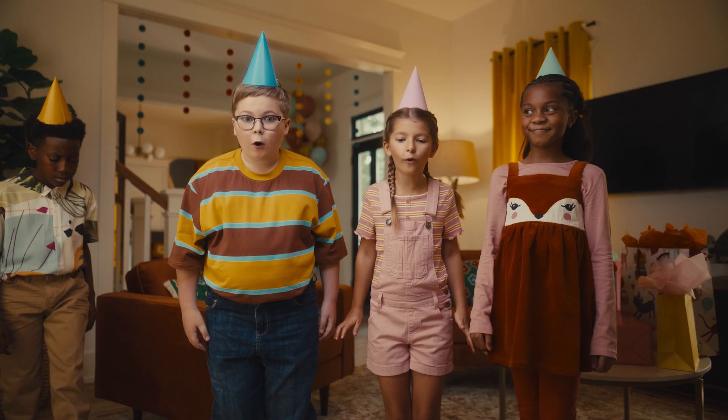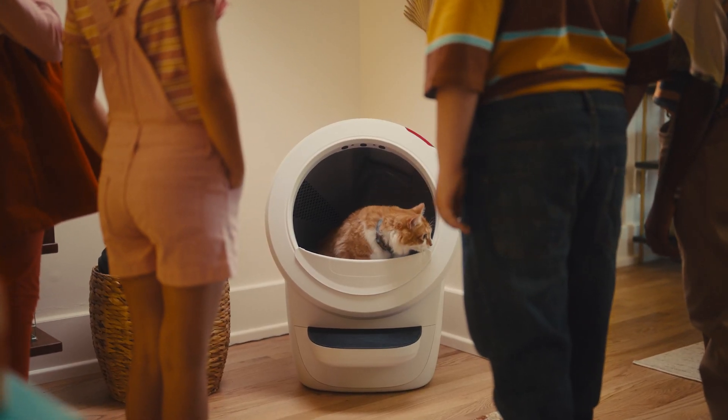Wow! Why is your cat in that thing? That's Litter-Robot. It eats my cat's poop.